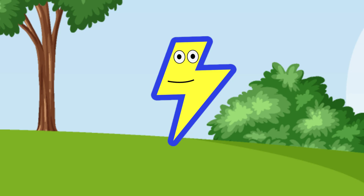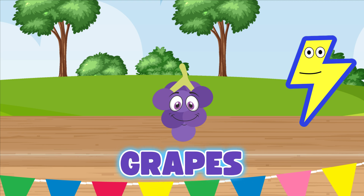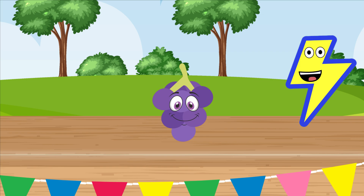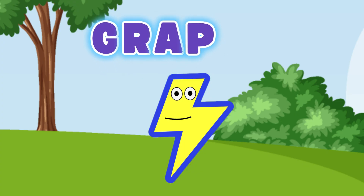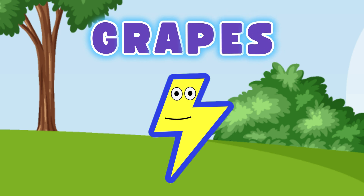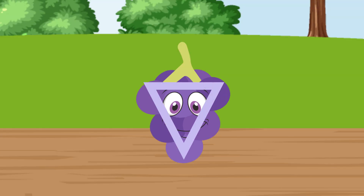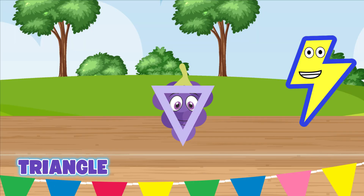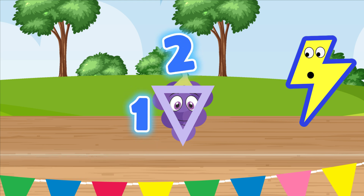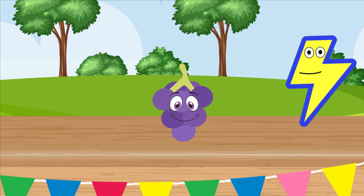Now let's have fun with this fruit. Do you know what fruit this is? Yeah, grapes! Can you spell grapes with me? Okay, ready: G-R-A-P-E-S, grapes! Look at these grapes — they look like they make a certain shape. What shape do you see? Oh yeah, I see a triangle! Let's count the sides: one, two, three — three sides make a triangle. Nice job!